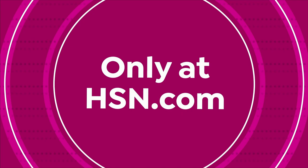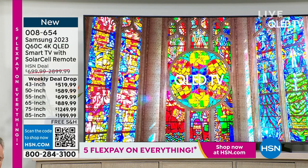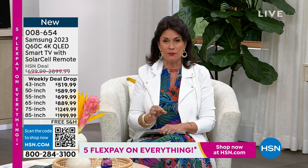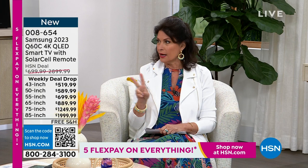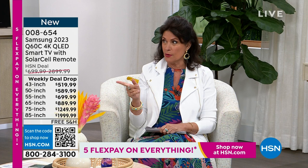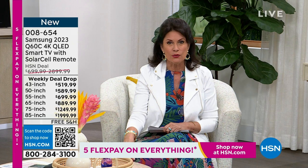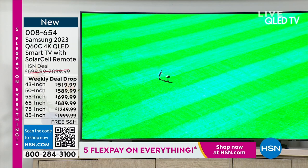Samsung is our number one best-selling TV brand here at HSN. We are bringing you their newest, latest, and greatest model. I have not offered a TV in so long. When you see the prices you're about to see it's jaw-dropping and breathtaking, and we have all sizes still available. This is a weekly deal drop — actually two weeks we've been running it. This price ends tomorrow at midnight. This is the 2023 Samsung Q60C 4K smart TV with a solar cell remote.